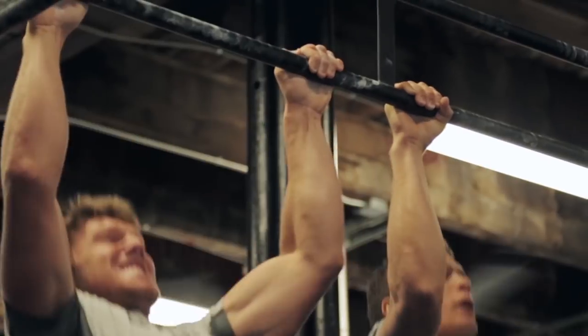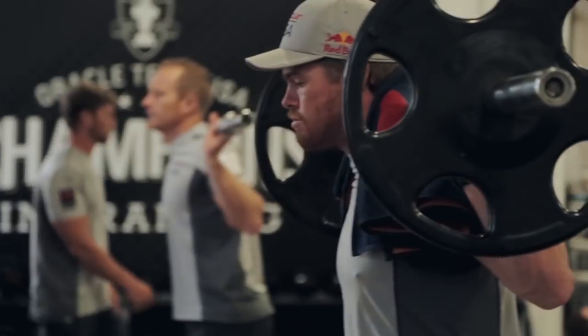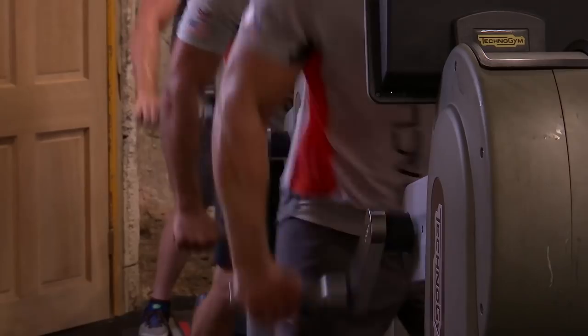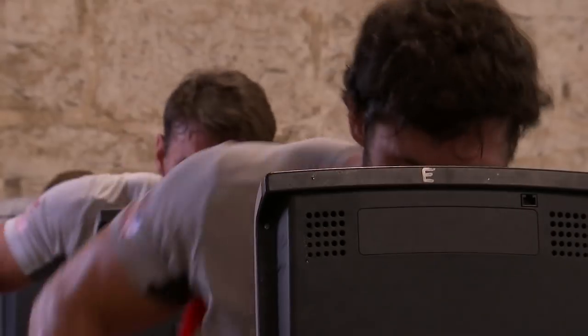These guys raced for about 25 minutes and their heart rates are in the vicinity of 180, 190. All of the energy on the boat is generated by human power, except for a few instrument systems. So these guys are key to actually operating the boat. I'm Craig McFarlane, I'm the Physical Performance Manager for Oracle Team USA.